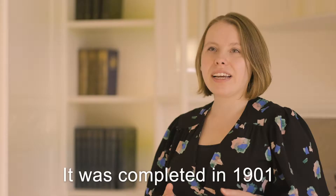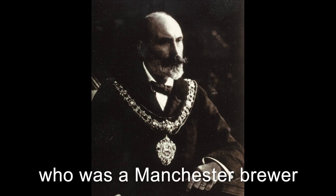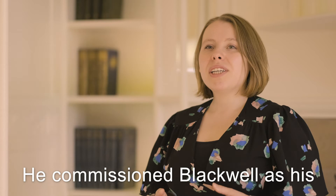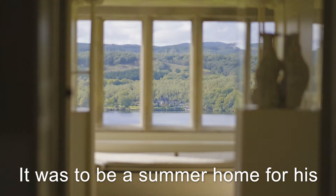Welcome to Blackwell. It was completed in 1901 and commissioned by Lord Holt, who was a Manchester brewer of Holt Brewery, which still exists today. He commissioned Blackwell as his family seat effectively — it was to be a summer home for his three generations of family.